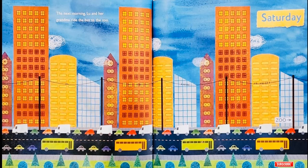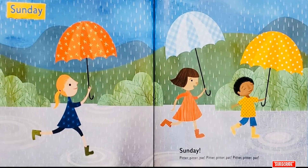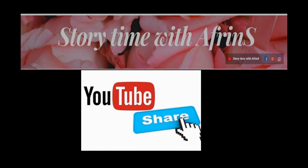Saturday! The next morning, Lou and her grandma ride the bus to the zoo! Sunday! Peter, Peter, Pat! Peter, Peter, Pat! Peter, Peter, Pat! Peter, Peter, Pat!